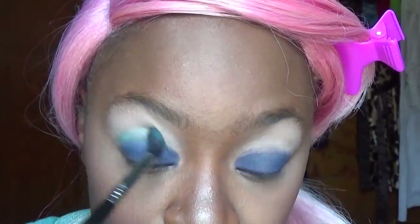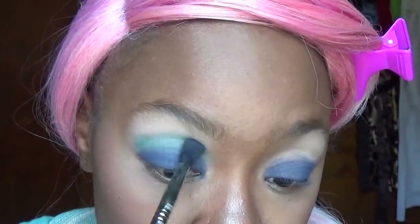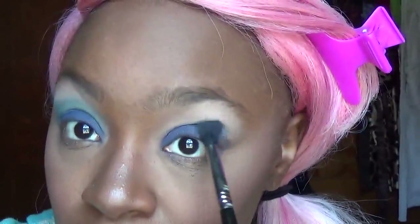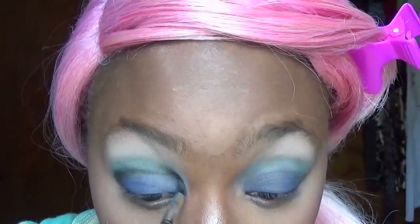Now I'm going to go in with my Sigma E40 brush and dip into this light green-blue — because that's what color my shirt is today. I'm going in the crease with the navy blue color, basically going with a really soft cut crease. Blending that in and doing the same thing on the other side. The outside corner will look just a little bit darker — just take that in like so.